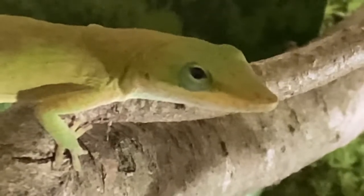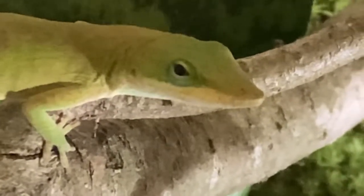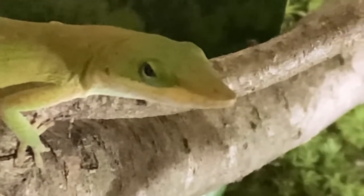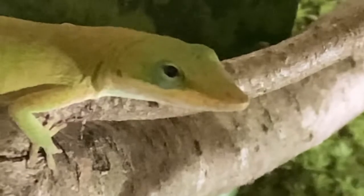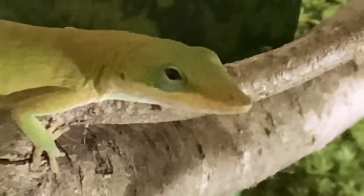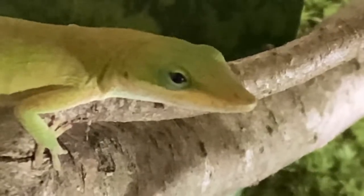The last fact is that green anoles reach sexual maturity at up to eight to nine months. That seems pretty young, but as a lizard that can live up to six years, it actually seems pretty normal.